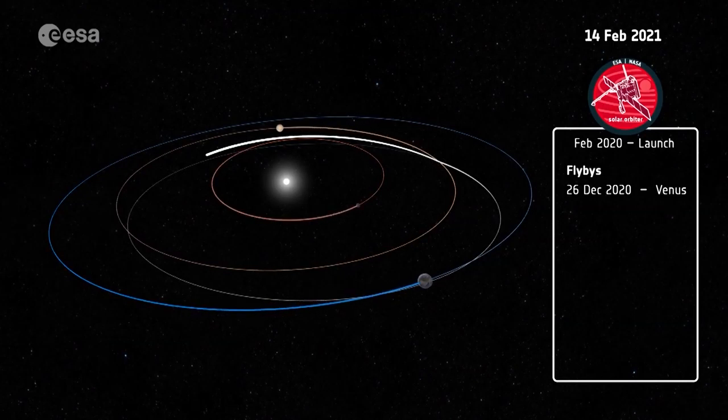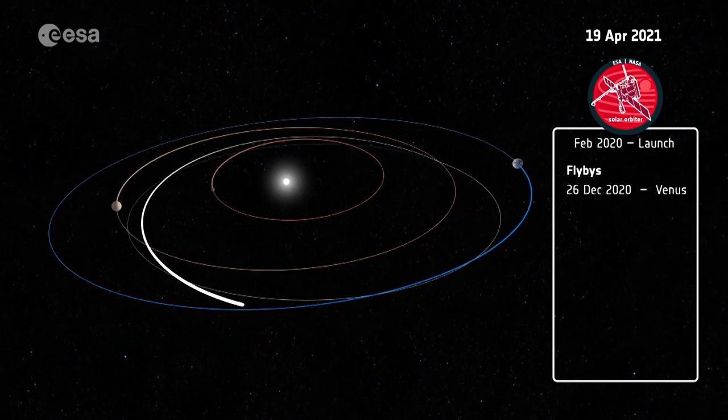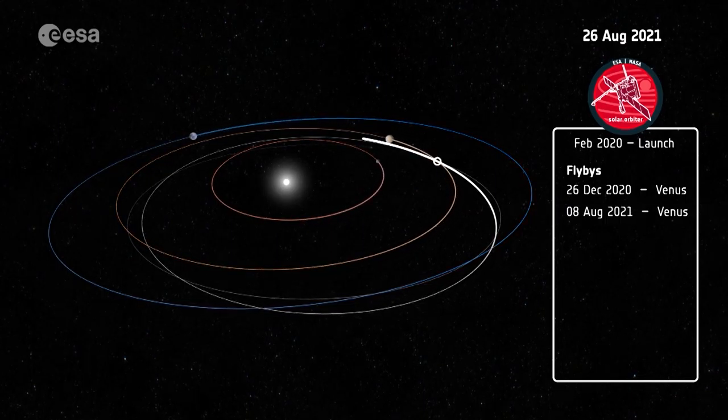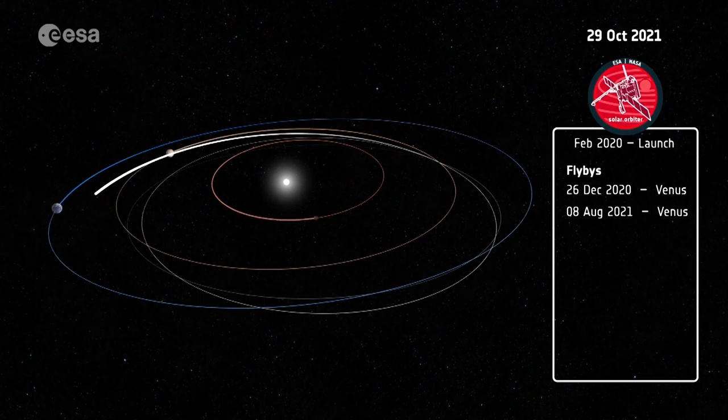We are going to places where no other solar telescopes have been before. We are going to be very close to the sun to take very high resolution images with unprecedented spatial resolution. We are also going to fly over the poles of the sun — regions that are largely unknown because we don't see them well from Earth, but they are the source of the fast solar wind and therefore are very important.